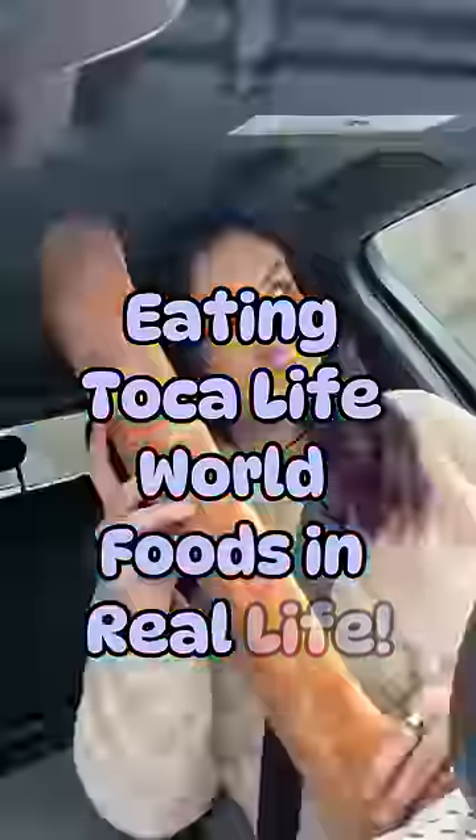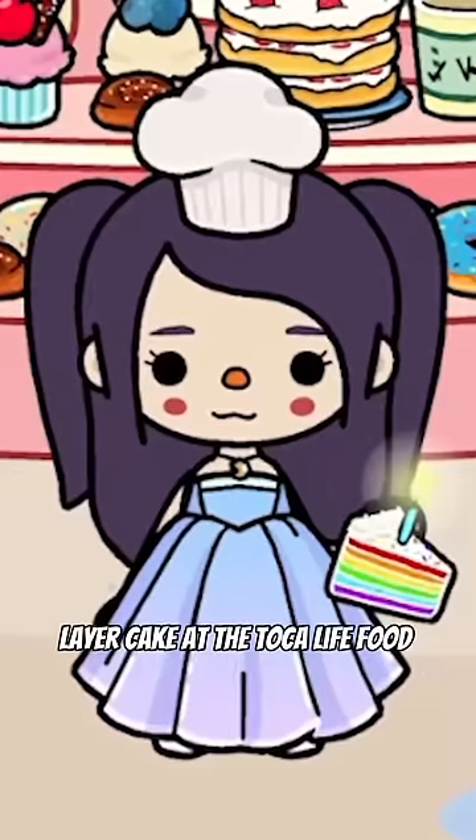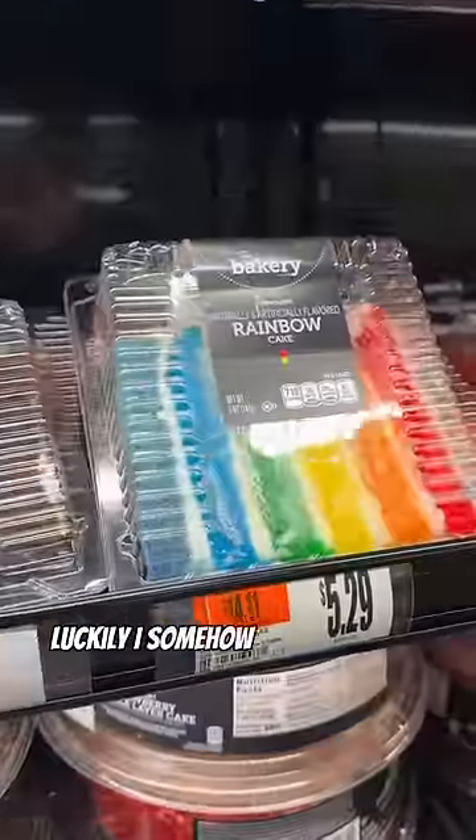Eating Toca Life World Foods in real life! So I found this incredible slice of rainbow layer cake at the Toca Life food court, and I knew I needed to find one. Luckily, I somehow found an exact replica at my local grocery store.